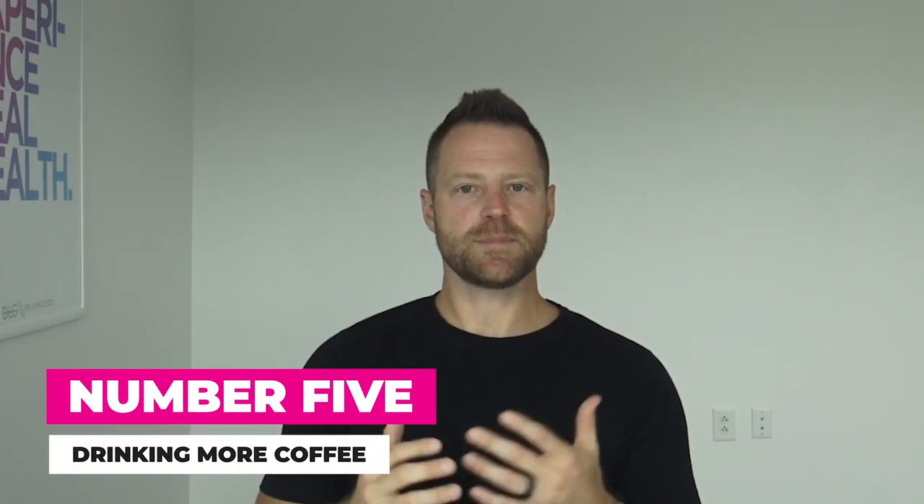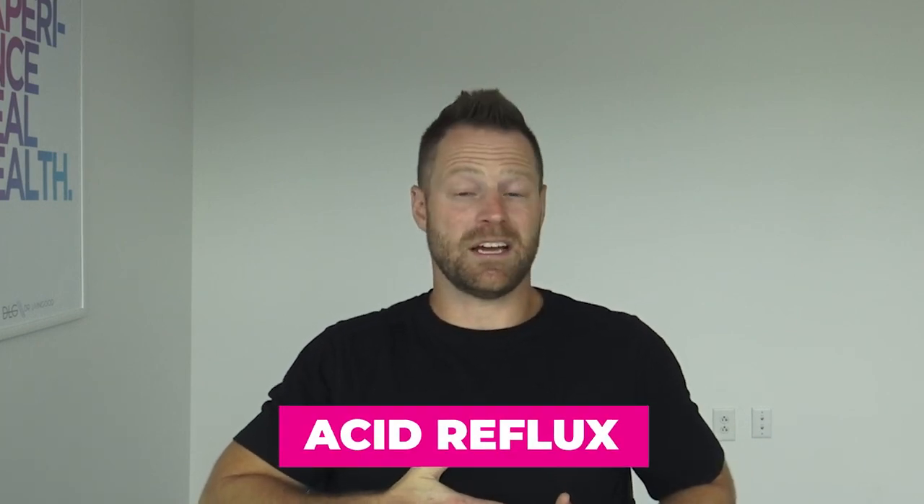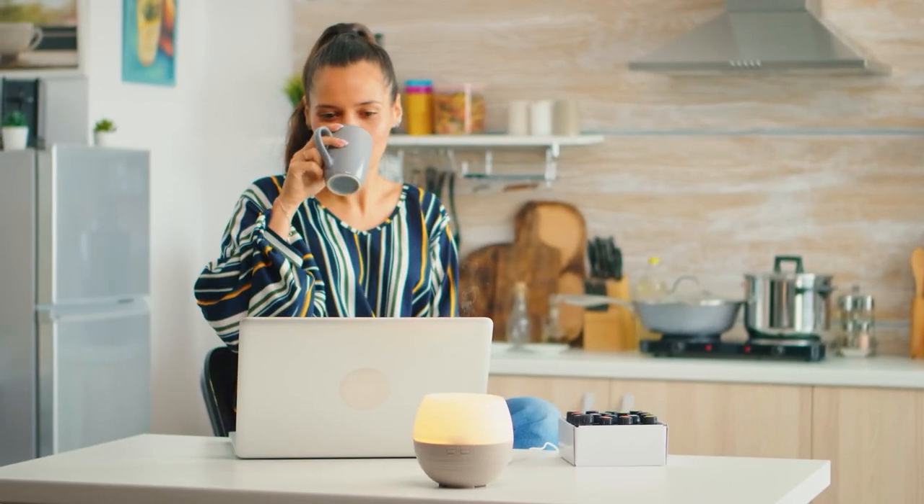Number five: drink more coffee, especially caffeinated coffee. A 1998 study found that caffeinated coffee can stimulate the gut the same way a meal can — 60% stronger than water and 23% stronger than decaffeinated coffee at getting the digestive system moving. It relaxes the esophageal sphincter, allowing emptying into the stomach and movement of your digestive tract. If you have acid reflux, this may not be comfortable, but organic caffeinated coffee is a good way to get the system moving in the morning.